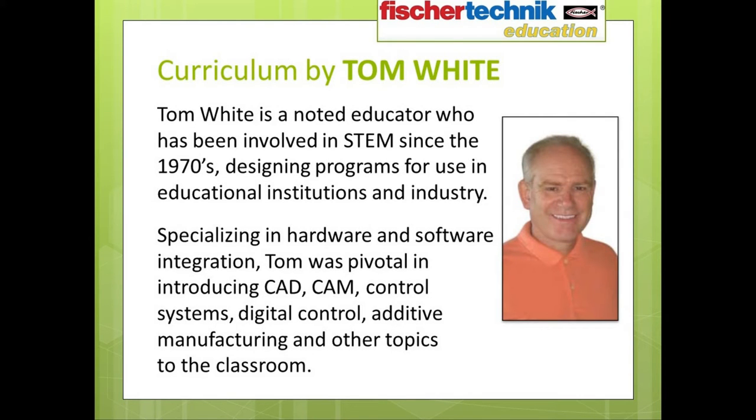The curriculum material for the Fisher-Technic Introduction to STEM series was created by a man named Tom White. Tom is a noted educator who has been involved in STEM since the 1970s, designing programs for educational institutions and industry. As an expert in hardware and software integration, Tom was pivotal in introducing CAD, CAM, control systems, digital control, additive manufacturing, and other topics to the classroom. Currently, Tom is involved in the second year of the STEM-focused Southern Regional Education Board's Advanced Careers Program, which launched in 16 states in the fall of 2014.